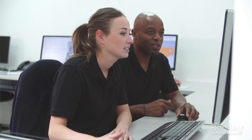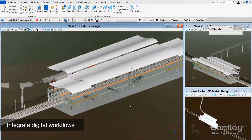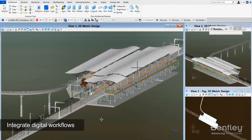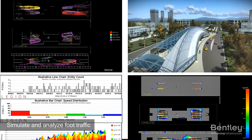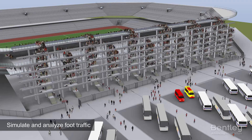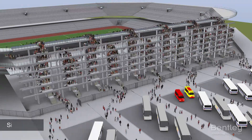Bentley's Station and Civil Design software enables architects and engineers to coordinate detailed conceptual designs of rail and transit infrastructure through integrated digital workflows. Coupled with pedestrian simulation capabilities, our open and integrated applications help ensure your stations, platforms, and associated infrastructure remain fit for purpose throughout their operational life.